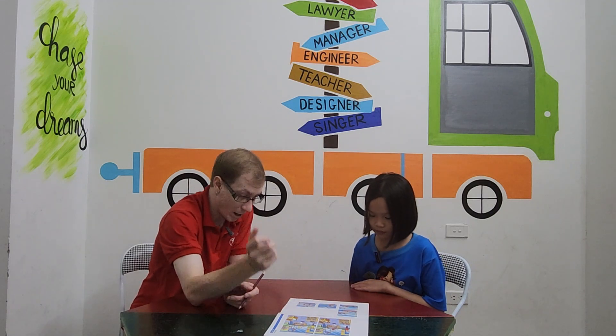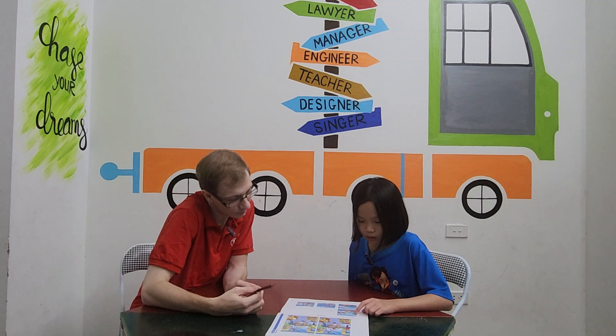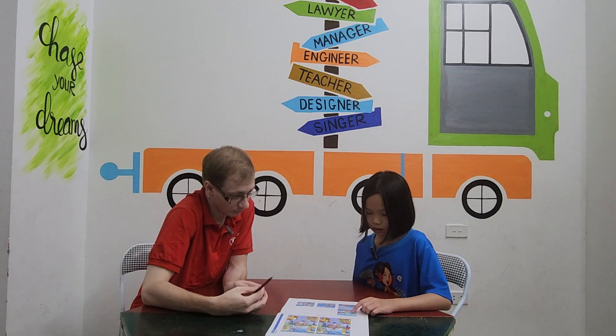Okay, great. So let's go to part two. Tell me please: what is the story, where are they, and who are the characters? What's going on, where are they, and who are they?